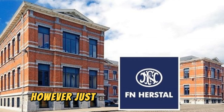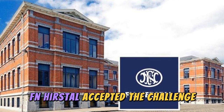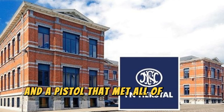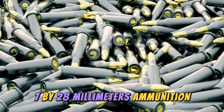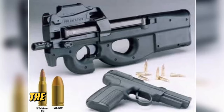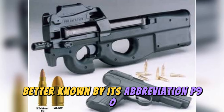However, just a few months later, the prestigious arms company Fabrique Nationale de Herstal, FN Herstal, accepted the challenge and presented the design of a new submachine gun and a pistol that met all of NATO's requirements. Both weapons used 5.7x28mm ammunition, capable of penetrating armor without any problem. The pistol was the well-known Five-seveN, and the submachine gun was named Project 90, better known by its abbreviation P90.